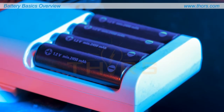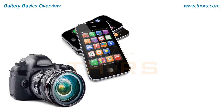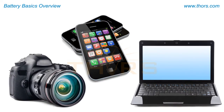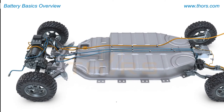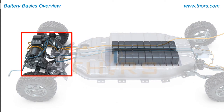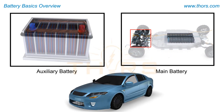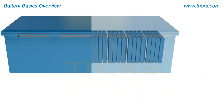Batteries are commonly used to power everyday devices such as phones, cameras, and laptops. Today, batteries are being utilized in electric vehicles to power the traction motor that propels the vehicle and operates the accessories such as the power window motors, windshield wipers, exterior lights, and interior lights.